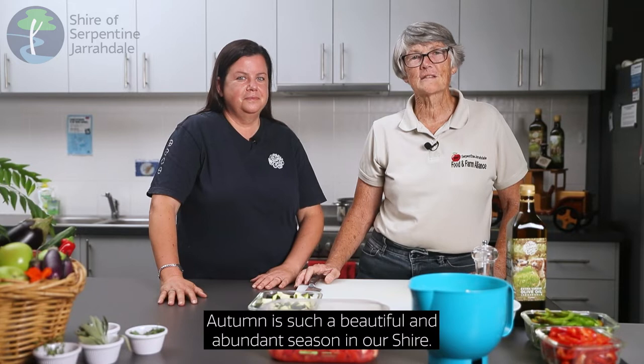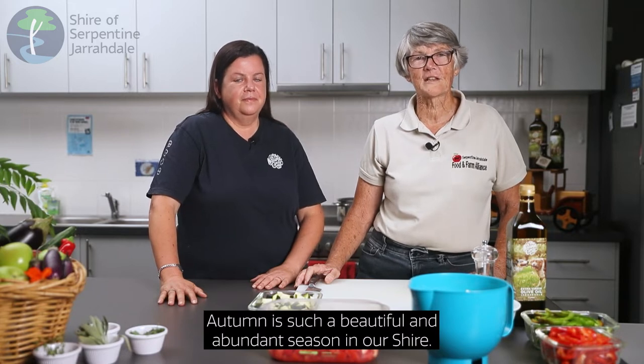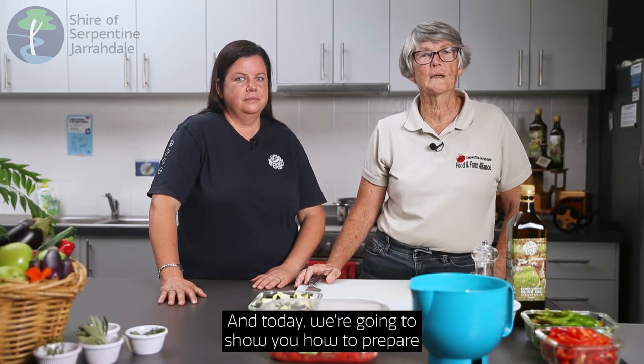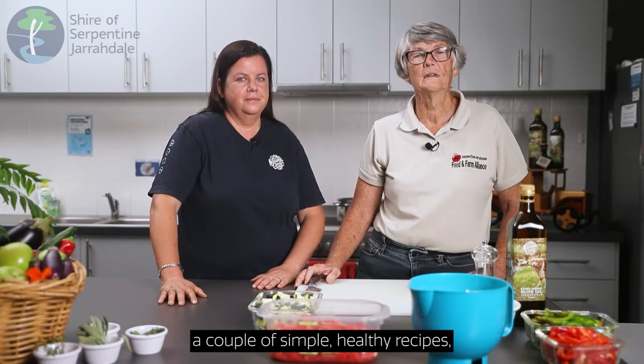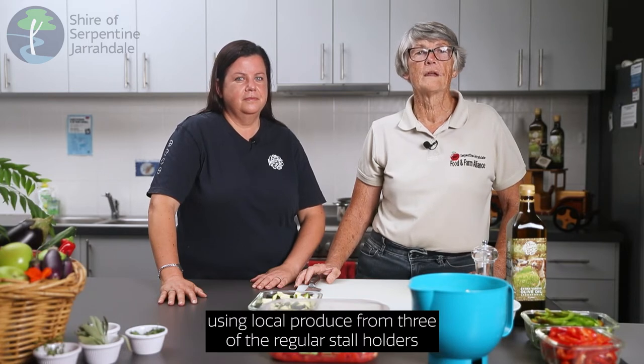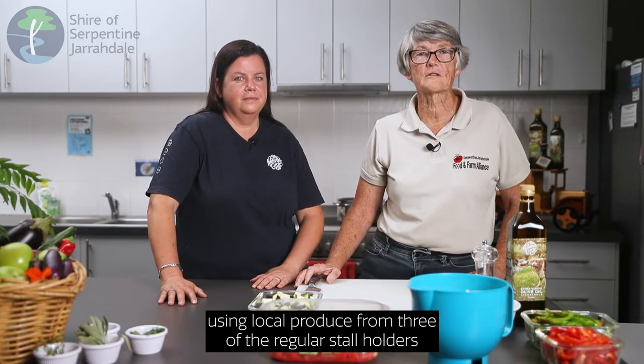Hi SJ, I'm Mary Harris from the Serpentine Jarrodale Food and Farm Alliance. Autumn is such a beautiful and abundant season in our shire, and today we're going to show you how to prepare a couple of simple healthy recipes using local produce from three of the regular stall holders who attend our weekly SJ Farmers Market. Joining me today is Alyssa Miller McWhor from the Natural Circle.